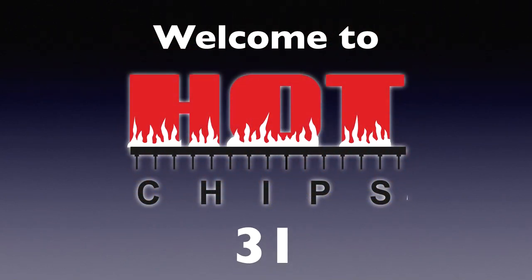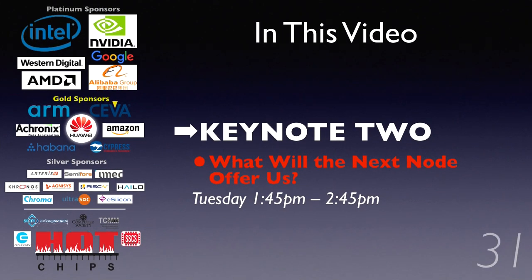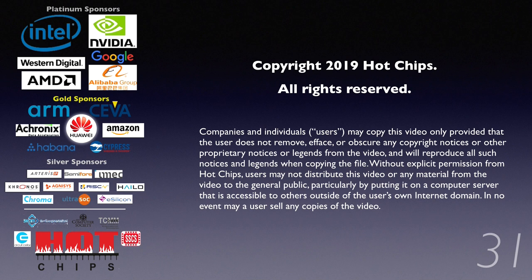Welcome to Hot Chips 31, Keynote 2. Dr. Philip Wong on 'What Will the Next Node Offer Us?' It's my great pleasure to introduce Dr. Philip Wong.